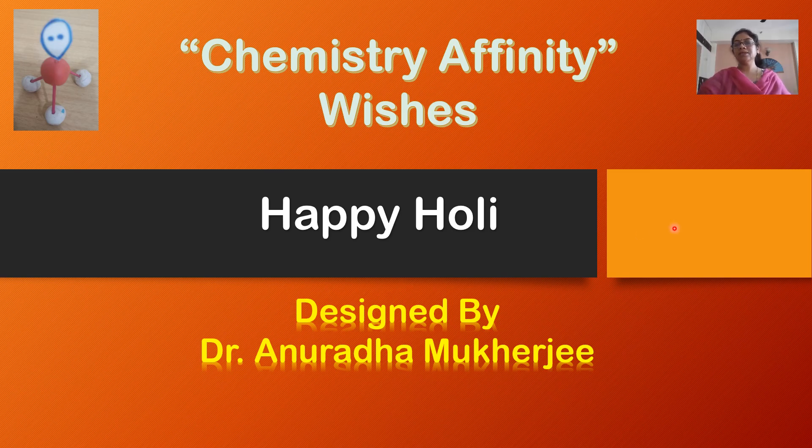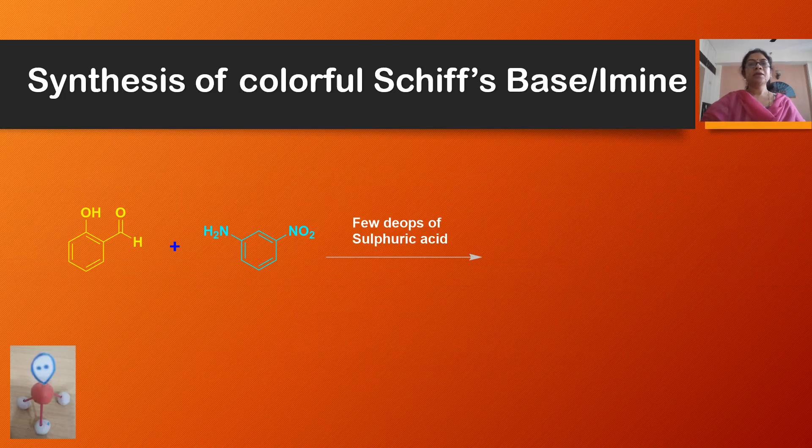Chemistry affinity wishes happy Holi to all the viewers and subscribers of my channel. Chemistry means colorful reactions, colorful reagents. Chemists play Holi every day with colorful reagents and reactions, so on this occasion of Holi, here I am going to discuss one of such colorful reactions.